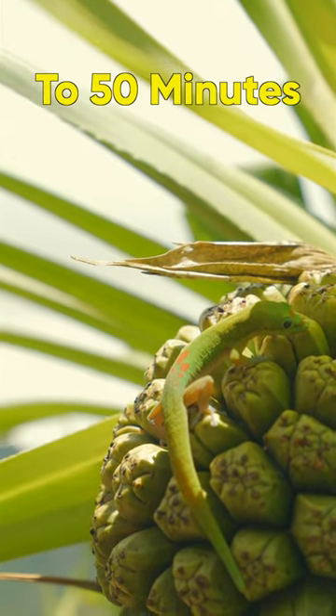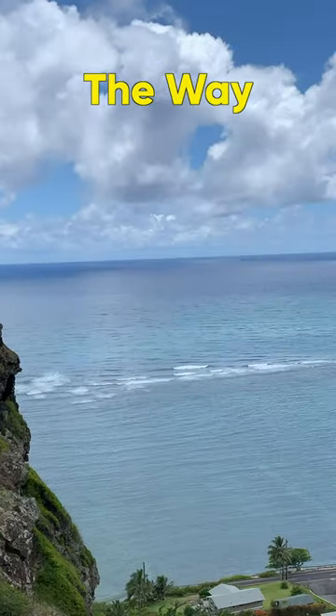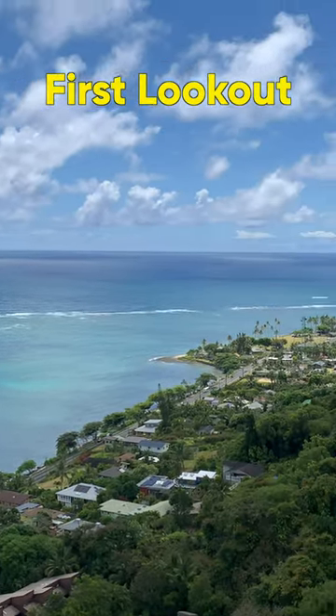I think we spent about 40 to 50 minutes on the way up. After taking a bunch of photos and videos on the way up, we spent a few more minutes to the first lookout.